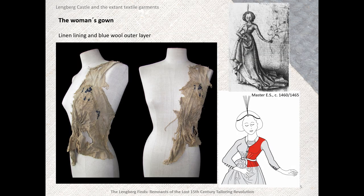This is a linen lining of the woman's gown, and you can still see a bit of the outer layer of blue wool left on it. The wool fabric was woven, folded, and teased, as proven by remains of the nap. Enough of the garment has been preserved to attempt a reconstruction. On the right of the screen you can see an etching from 1460 to 1465 of a woman wearing a similar gown.